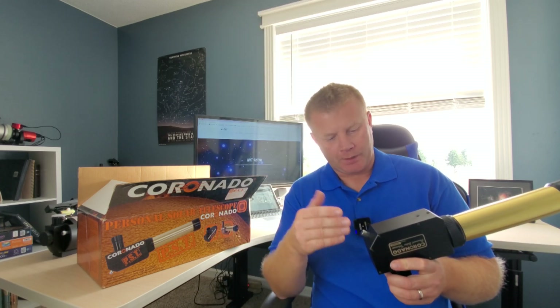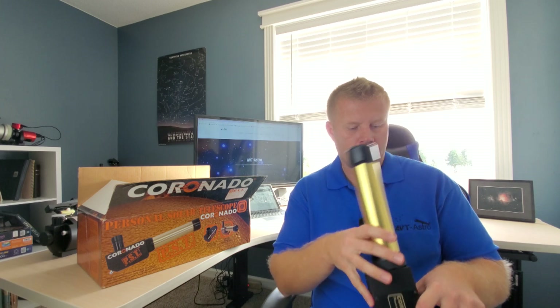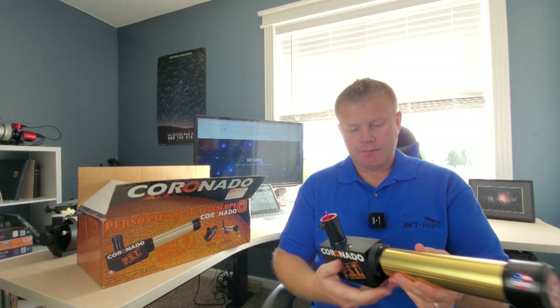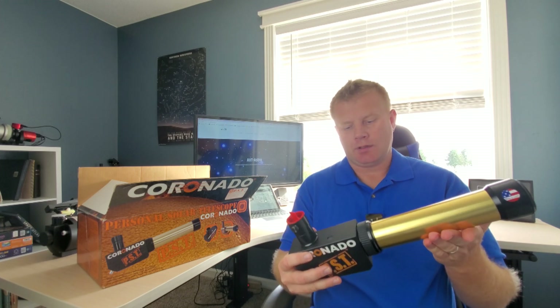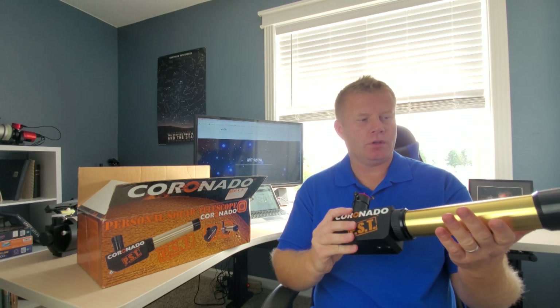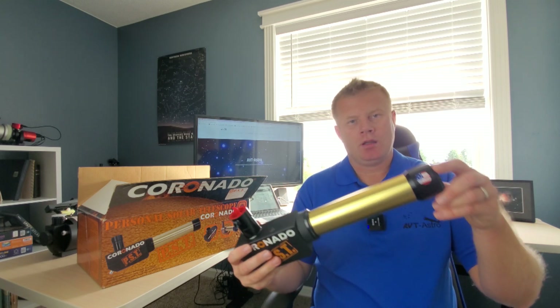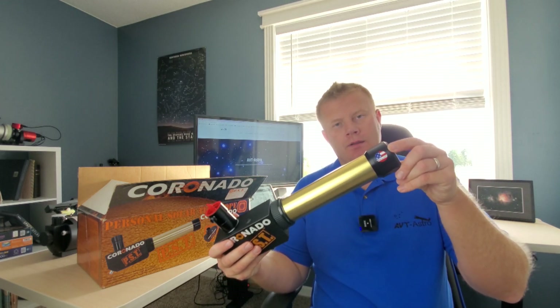There's a focusing mechanism on it here, we'll get into that. Overall, it's a gold tube. The build finish on this feels solid — I have no gripes with the build quality on these. Made in the US, love it.